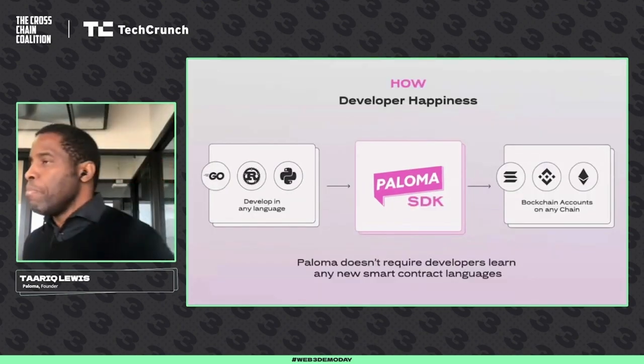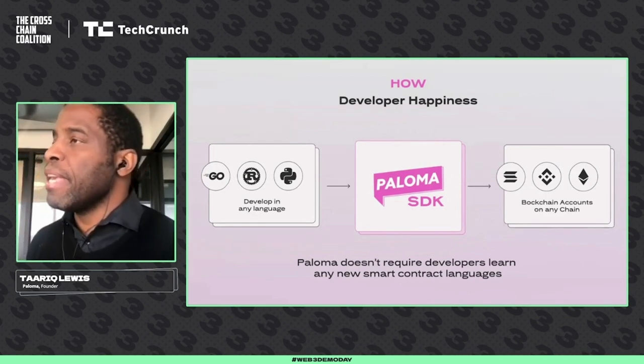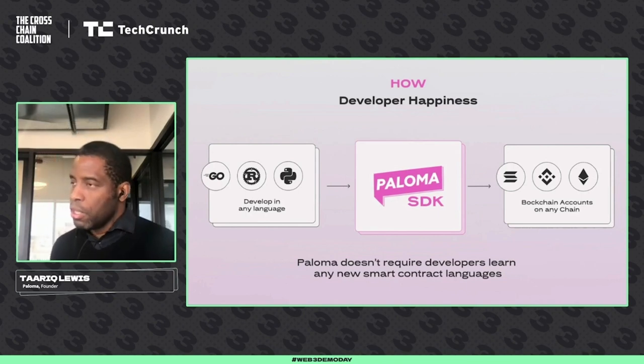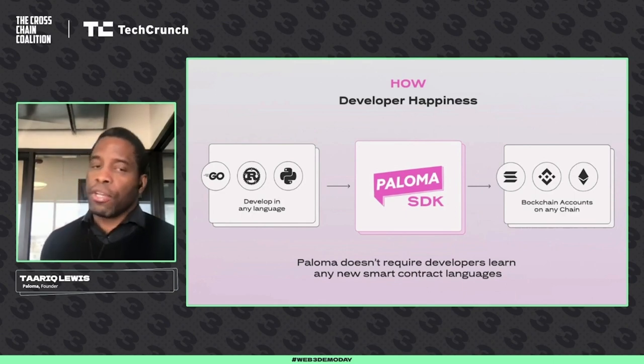How do we make this a reality? We make this a reality by making developers happy. Paloma's developers are filled with bliss because they don't have to learn a new programming language. They come with the languages they have, they use the Paloma SDK, which will help them execute any command they need across chain to any target blockchain account.